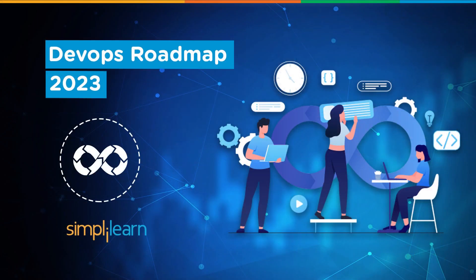In today's rapidly evolving technology landscape, the role of DevOps has become increasingly critical. DevOps professionals play a pivotal role in bridging the gap between software development and IT operations, enabling organizations to deliver software faster, more reliably and with higher quality. If you aspire to embark on a career in DevOps, this video on DevOps roadmap will guide you through the roadmap to becoming a successful DevOps professional.